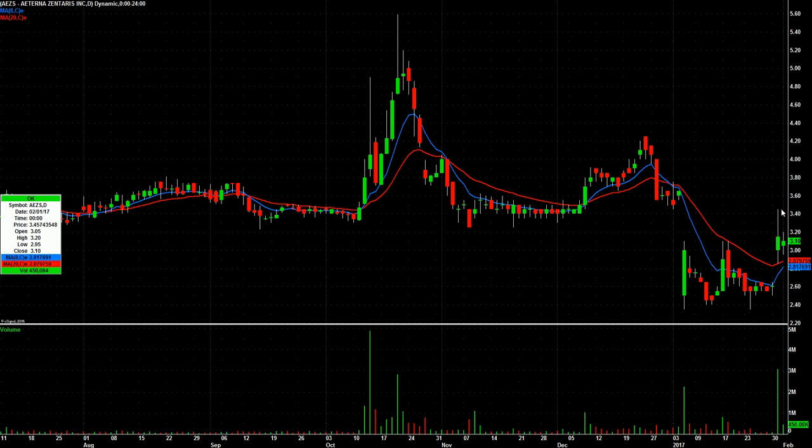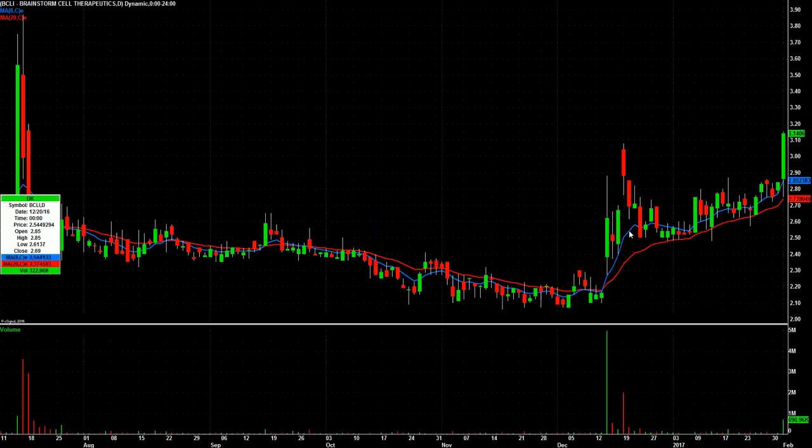AEZS — you had the gap up, and then a quiet inside day, but closing above its open. This one's still interesting to me for a potential long. BCLI — nice breakout of this tight range today. Look to the left, there's not a lot in the way, so maybe a red-to-green in BCLI tomorrow.